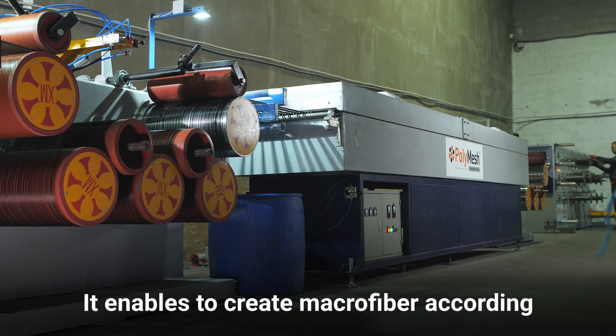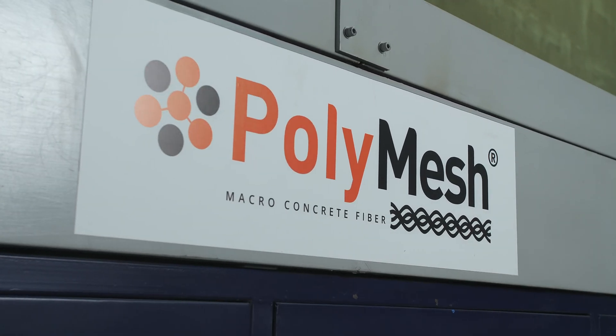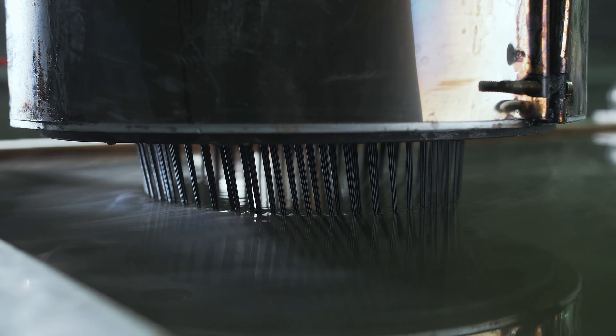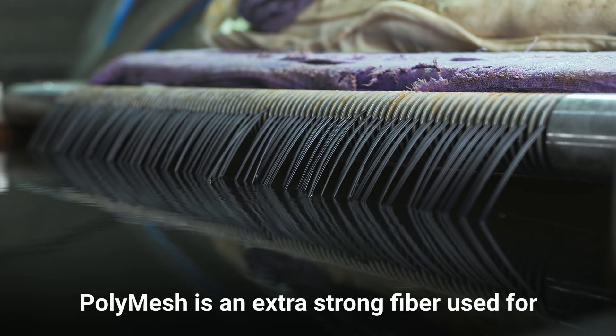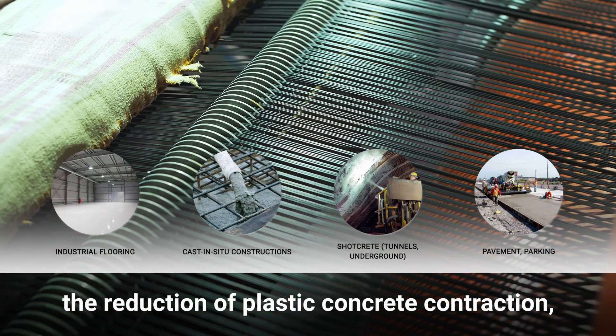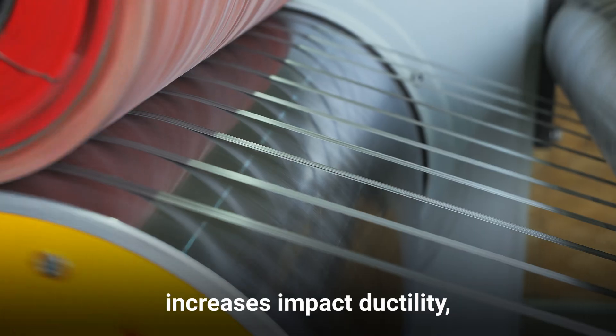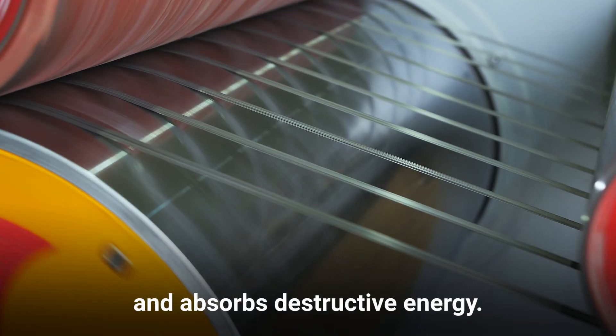It enables us to create macrofiber according to high operational standards. PolyMesh is an extra-strong fiber used for the reduction of plastic concrete contraction, ensures the highest possible lifetime, increases impact ductility and absorbs destructive energy.